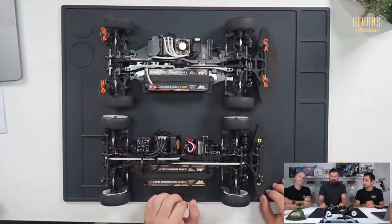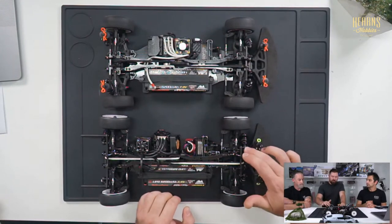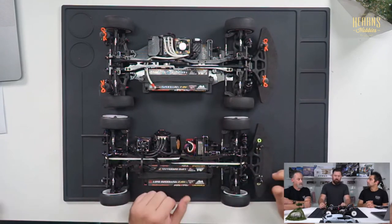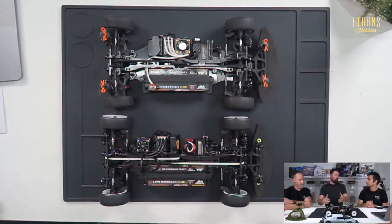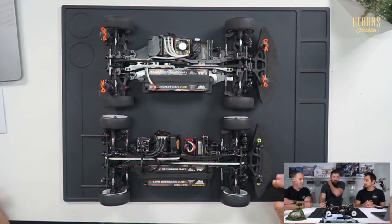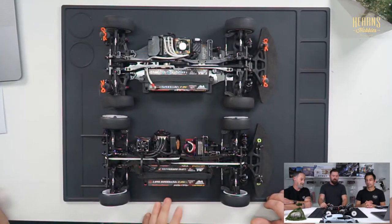Another really nice feature is the suspension package. Even though we're running the same springs as the previous car, there are new diaphragms and o-rings on the front and rear, which make the suspension super soft and supple — buttery smooth. Moving forward you shouldn't need as many rebuilds; it should be more predictable. The stiffness of an o-ring makes a difference — even changing camber half a degree can really change the handling.